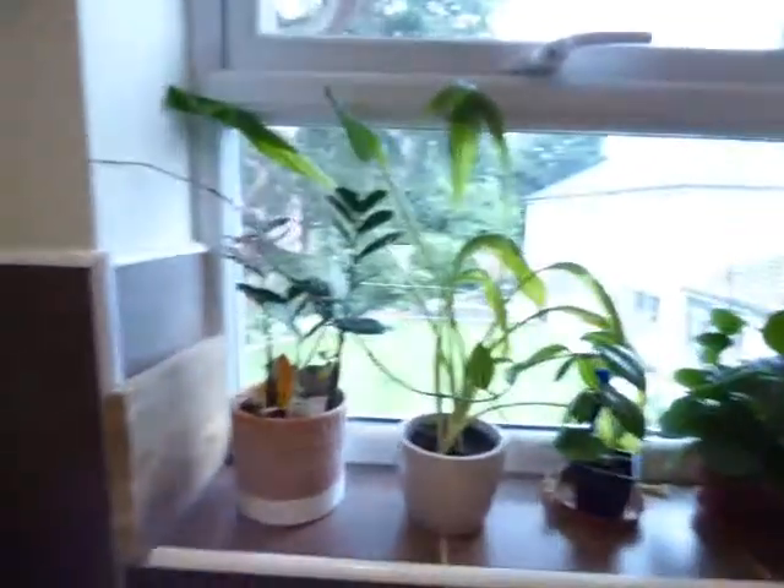This is fully fitted — I'll give you an overview. Fridge, freezer, washing machine, oven and hob, fully fitted cupboards, and a wall heater.